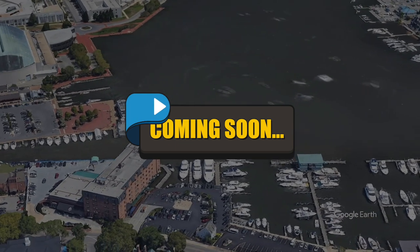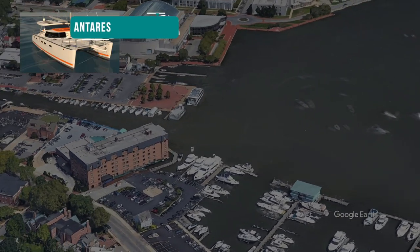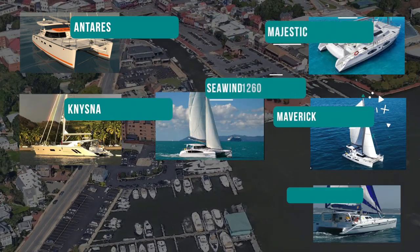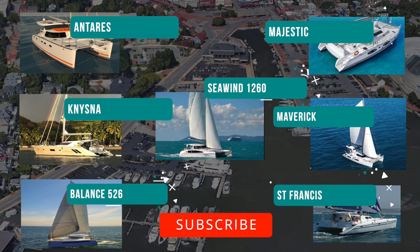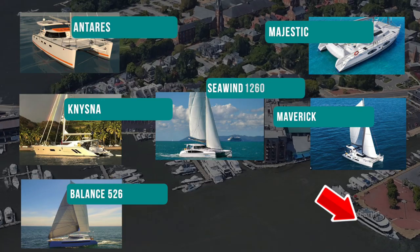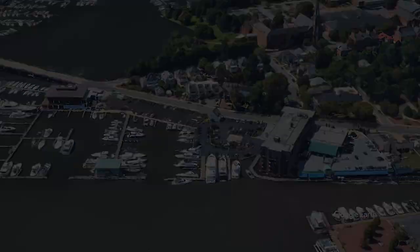As you may know, we were at the Annapolis Boat Show — what an amazing time. We have so many more reviews to show you with all the top catamaran brands and we're going to give you the real reviews on all of them. Please feel free to subscribe — click that button and you will never miss an episode.